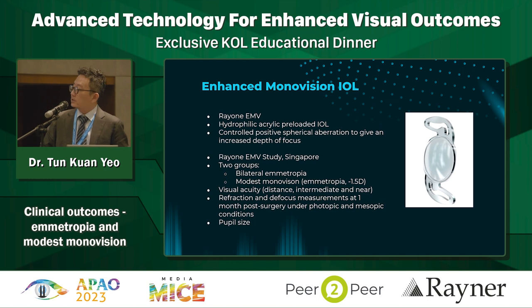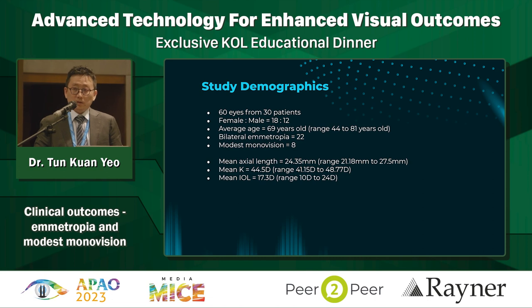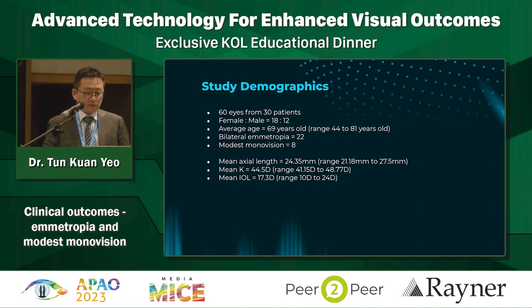I'm not going to go through the design of the lens, which Professor Alphard has already described. In this study, we divided our patients into two groups: one with bilateral ametropia, and one with modest monovision where one eye was targeted for ametropia and the other for minus 1.5. We looked at visual acuity for distance, intermediate, and near, as well as refraction and focus measurements at one month, under photopic and mesopic conditions. We also measured pupil sizes. This was 60 eyes from 30 patients, average age 69 years, ranging 44 to 81, with 22 patients in the bilateral ametropia group and 8 in the modest monovision group.